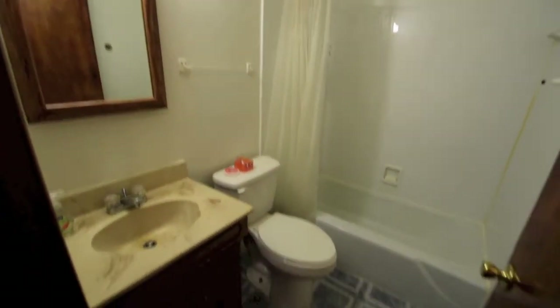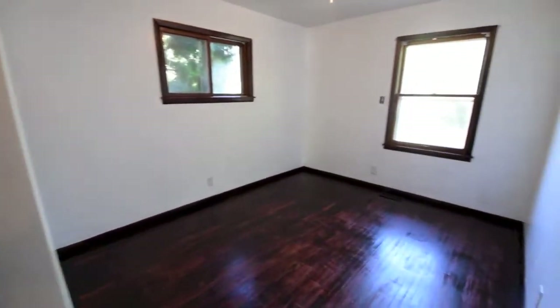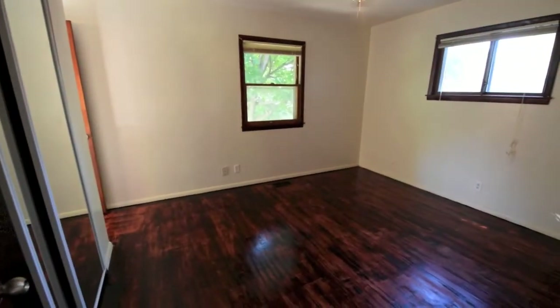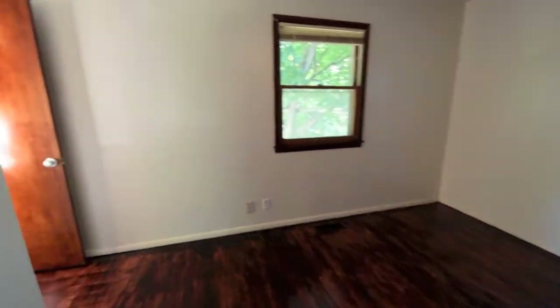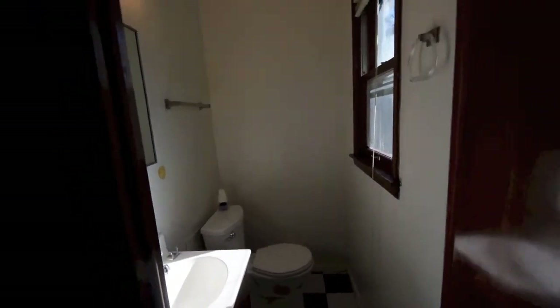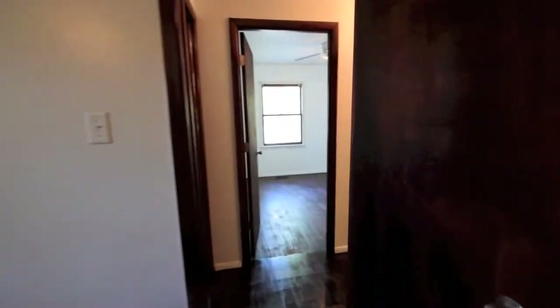You can have your first full bath here to the left — tub and shower combination. Your first bedroom, second, and this is considered the master bedroom, and the reason it's the master is it has a nice half bath attached. They all have nice closets as well.